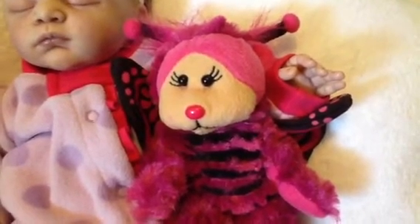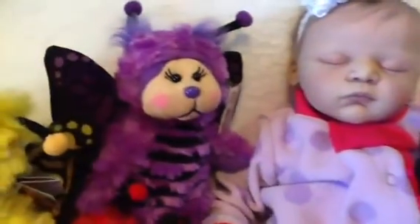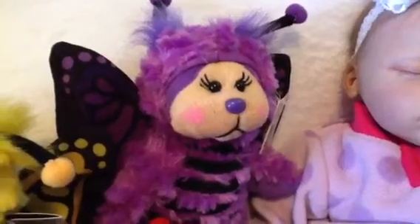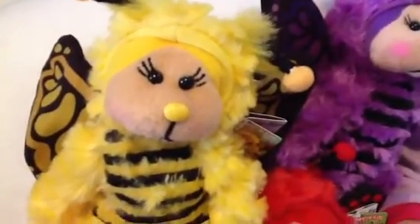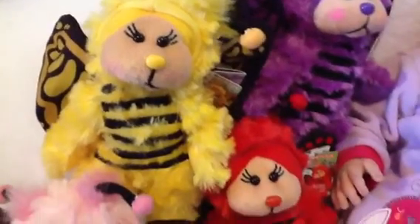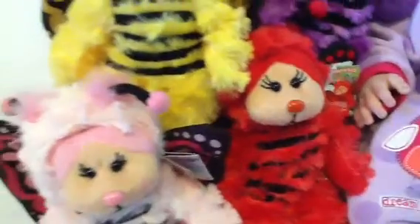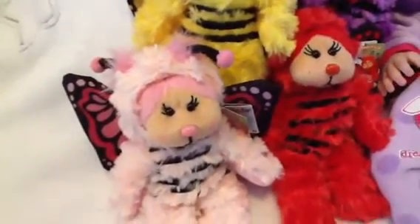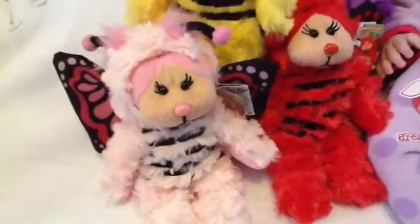So it took me a while, but I gathered enough points and sent away for the purple one, the yellow, the red, and the pale pink. I have to say I'm very fond of this pale pink one. They're all very cute.